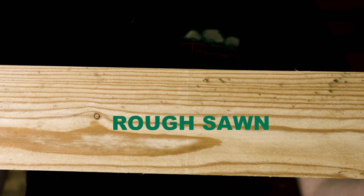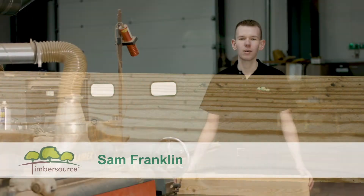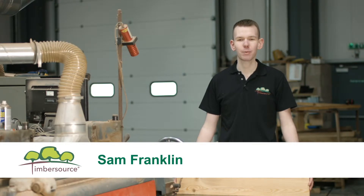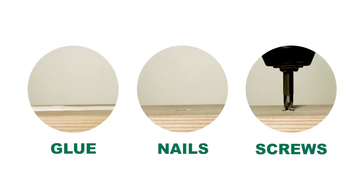Here we have rough sawn Siberian Larch. This means that the edges and sides are not smooth. Ordering Siberian Larch from Timbersource means receiving a wood which machines, finishes and dries well. It also takes glue, nails and screws satisfactorily.